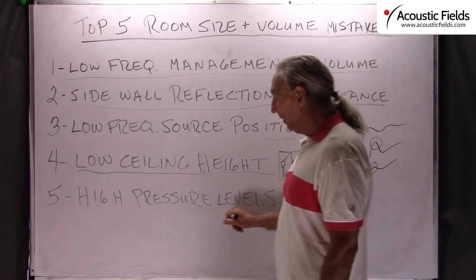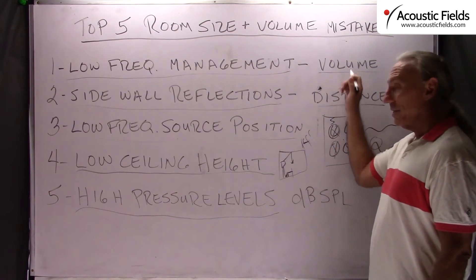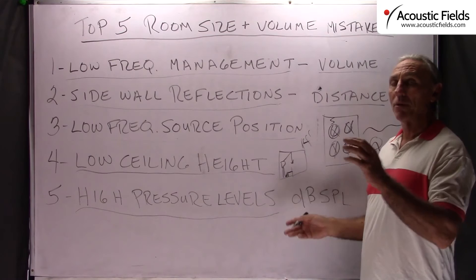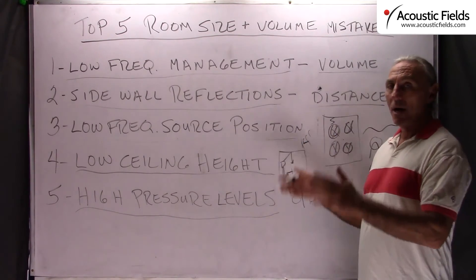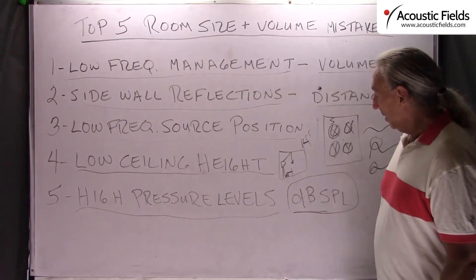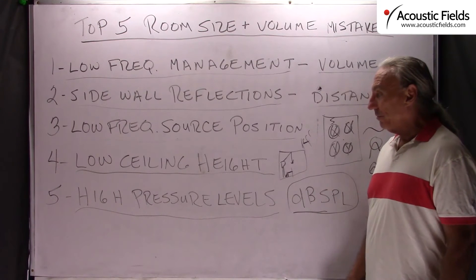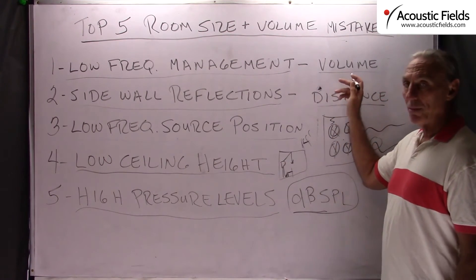High pressure levels: people are monitoring and listening at too high pressure levels for their room size and volume. Your room has a certain break point — a certain Schroeder frequency — where the energy of the room and the energy of the system kind of balance each other out. You have to make sure you're not running 100 dB SPL in a closet, so to speak. Match the listening pressure levels you're using to your room size and volume. Low frequency management is a volume issue.